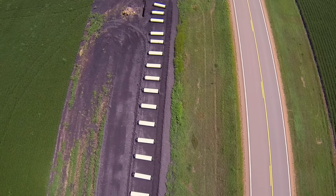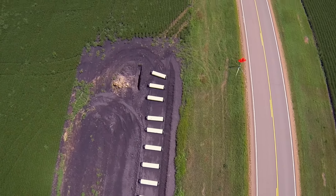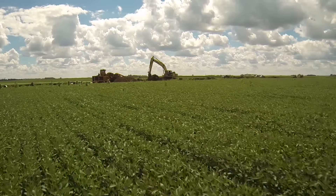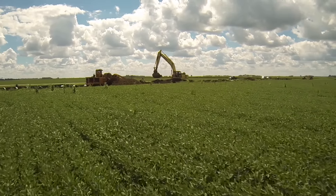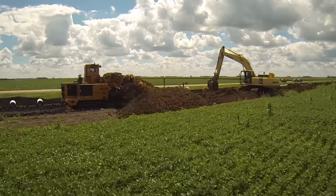A lot of these county mains are pushing 100 years old. We realized that there was an opening in the farm drainage sector. We were looking for a faster and better way to install these large agricultural drainage mains versus digging them in with excavators.